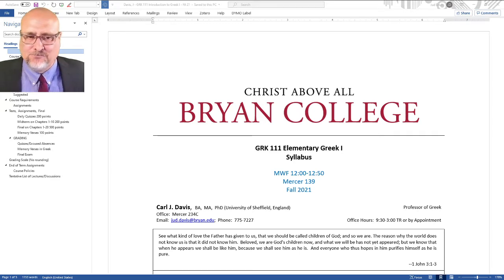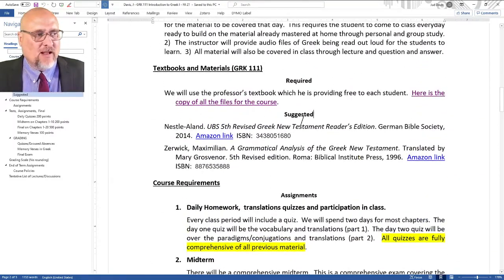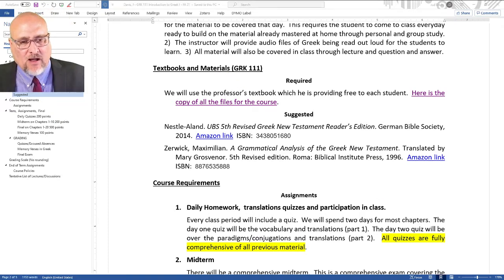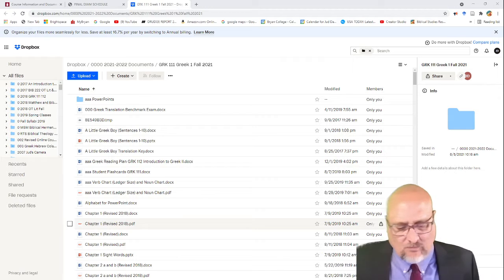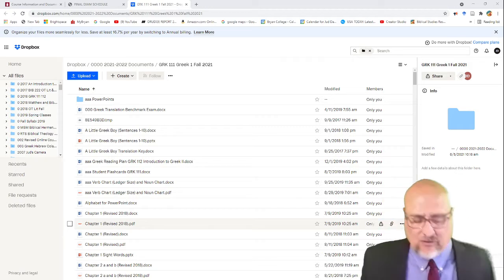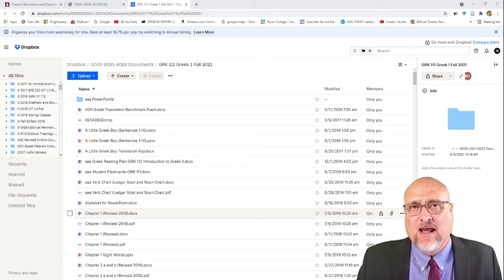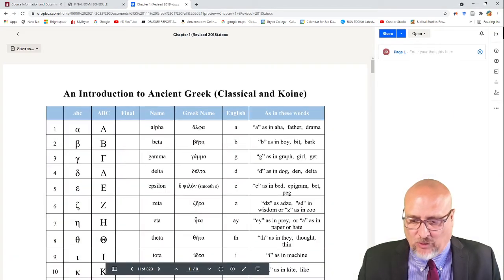This is on Brightspace. If you look at the syllabus, the most important thing is to know that all our textbook materials are actually — I'm giving them to you so they're in this file. If you click on the file, it will take you to this document.